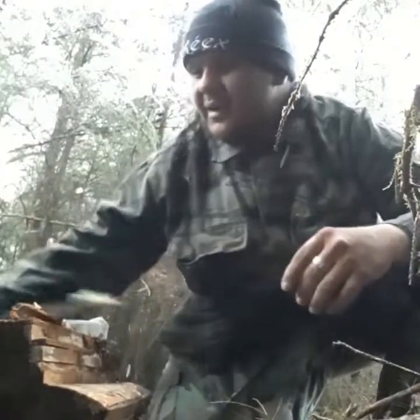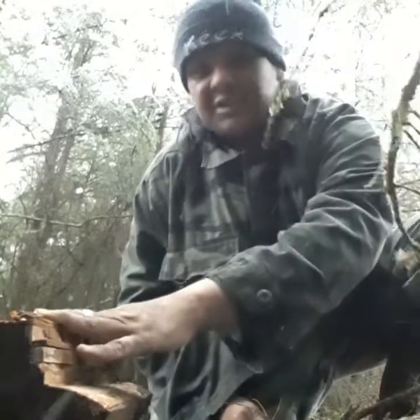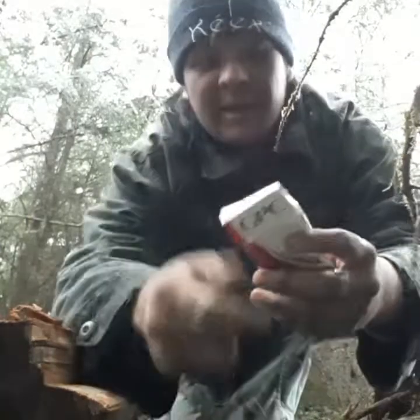I'm gonna pick some off of this overhanging fallen tree and then get out from under it. I picked a spot where we're out of the wind but we're not getting snowed on. I found a nice chunk of dead wood I'm gonna use as a natural windbreak.